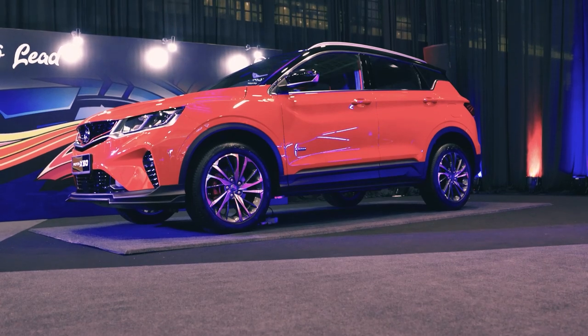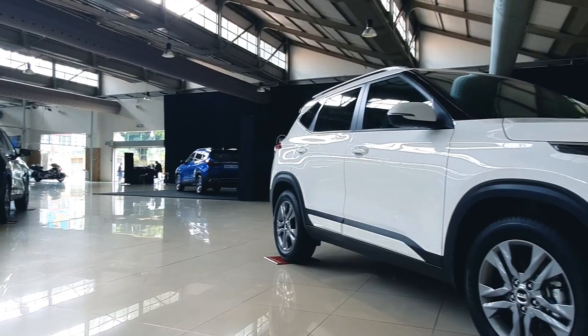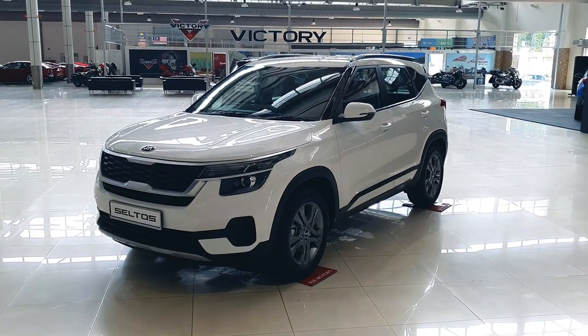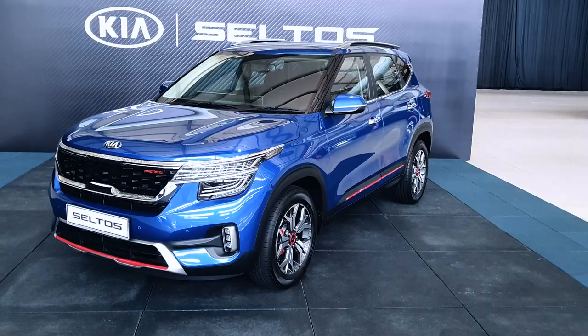I'm assuming Naza Kia considers the Proton X50 a major threat, seeing that the Seltos remains unreleased and Naza has yet to announce the price. My presumptuous guess is that the company is waiting for Proton to announce its official prices for the X50. Disclaimer: I only had an hour to experience both variants — the EX and the GT Line — so consider this a quick look, first impressions video.